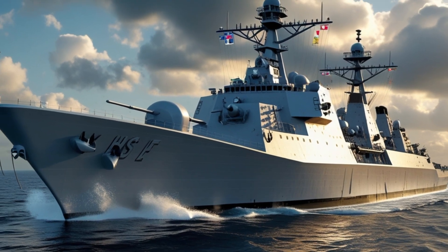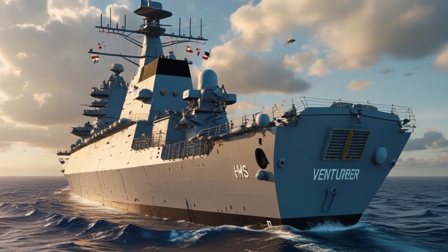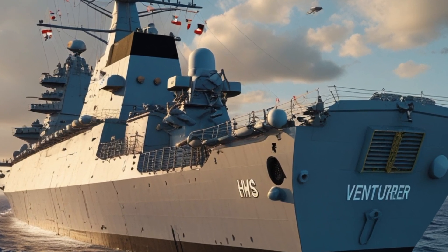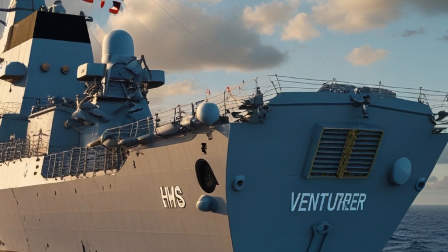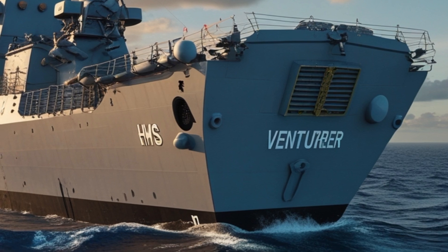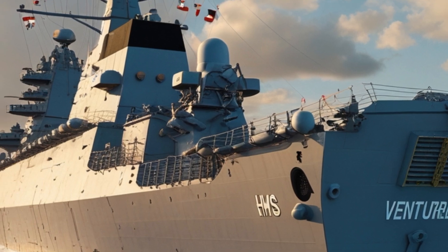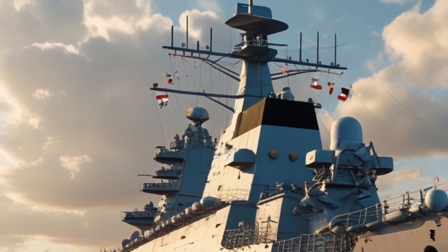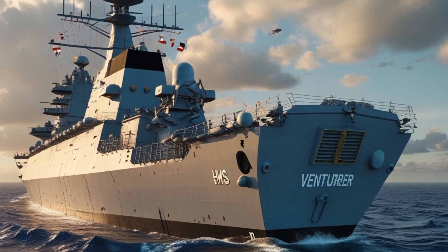Designed for versatility, the ship combines advanced technology with operational flexibility, ensuring it remains a formidable asset in the ever-evolving maritime landscape. Built by Babcock International at the Rosyth Dockyard in Scotland, the HMS Ventura is part of the UK's initiative to modernize its naval forces. The Type 31 program aims to deliver five general purpose frigates, enhancing the Royal Navy's presence worldwide.